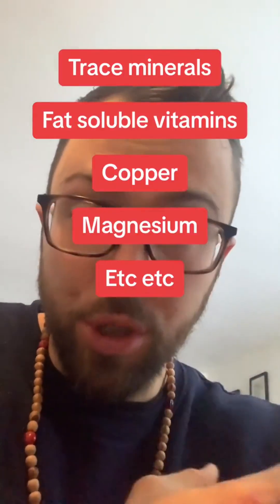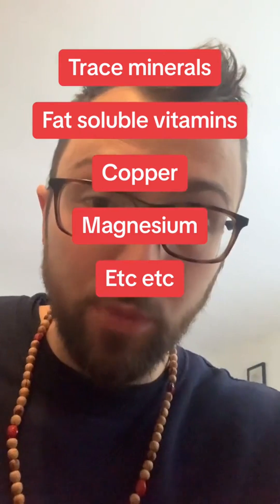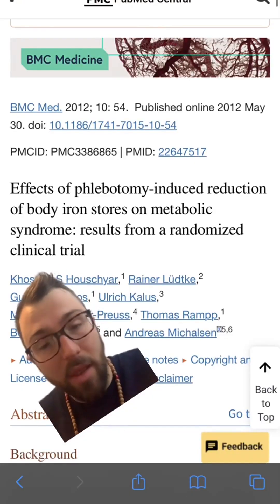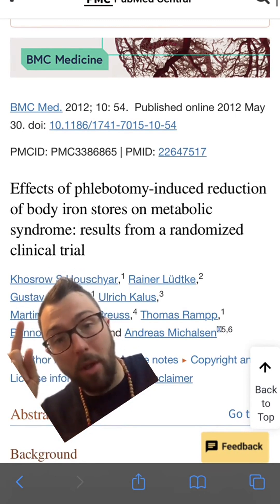I've covered that a lot in previous videos, and I have a supplement and nutrition guide available in my bio as well as free videos on my YouTube. When it comes to offloading, there is such a thing as therapeutic phlebotomy, and there are plenty of papers talking about how giving blood can have a really big impact on your health.